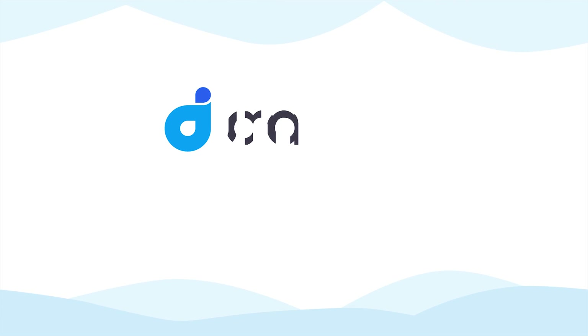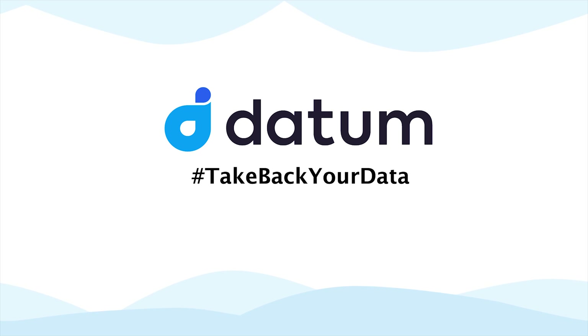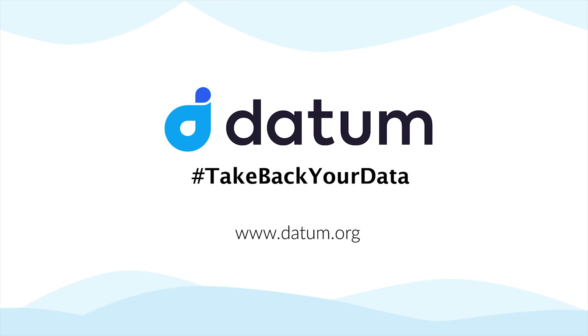I hope after watching this informational video about Datum, you have learned more about Datum and you will be able to appreciate the effort the Datum team is putting into creating a safer environment for your personal data.